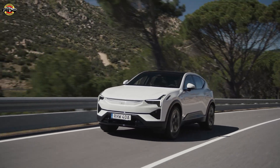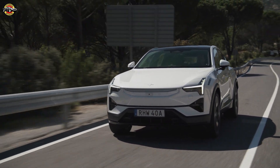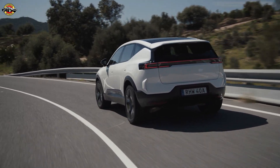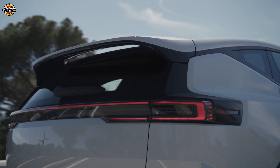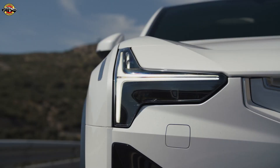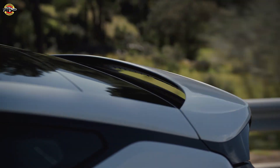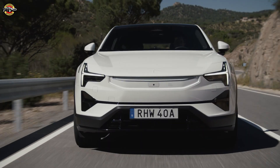The Polestar 3 has proven itself a winter champion, winning the world's largest independent winter range test conducted in Norway. Outperforming 23 competitors across various segments, this luxury SUV traveled an impressive 531 kilometers in some of the harshest conditions imaginable. The test, organized by the Norwegian Automobile Federation and Motor Magazine, is designed to push electric vehicles to their limits. With slippery roads, a grueling ascent of 1,000 meters, and freezing temperatures, the Polestar 3 delivered stellar results, coming within just 5% of its official WLTP range of 561 kilometers.